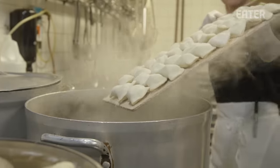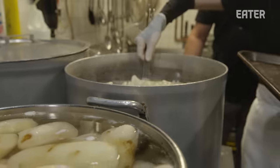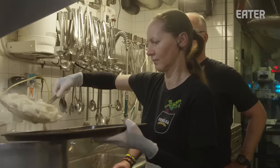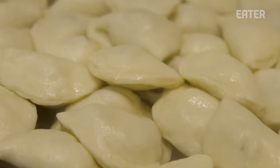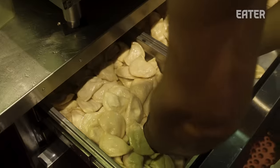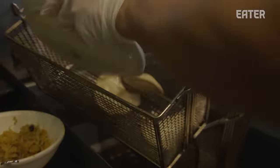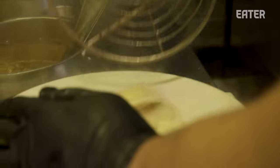The crimping's done and now she's par-cooking them — just stirring them, and they'll stay in until they float. Then they get cooled down because of the great quantities made, and then we'll finish them upstairs either boiled or fried per the customer's request. The vareniki and pierogi are offered two ways: boiled or fried. Pierogi or vareniki means comfort, and through that comfort there's love.